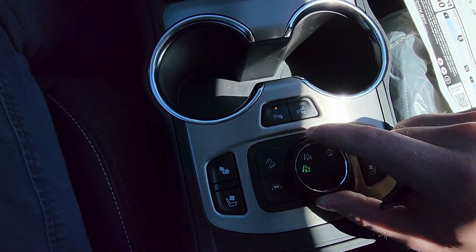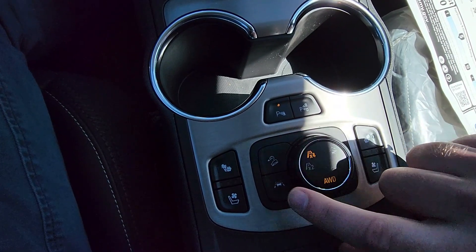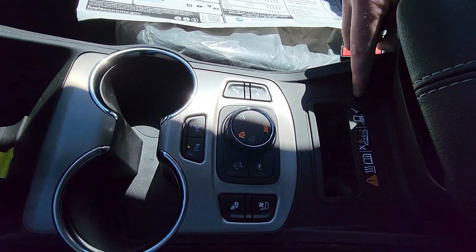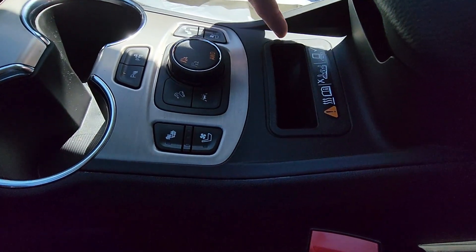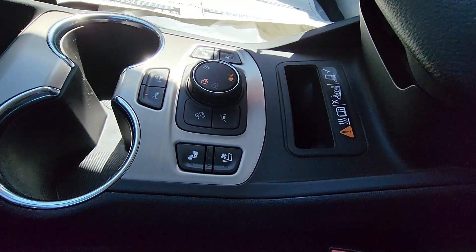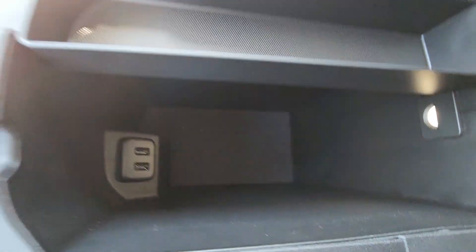This is your all-wheel drive control that'll switch over to all-wheel drive, lane keep assist, and then your passenger controls. Down in this little pocket here is your wireless phone charger. Opening this up, there's a nice amount of room — you have two USB ports there and a little light.